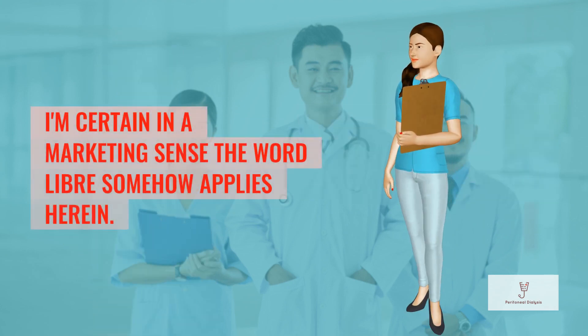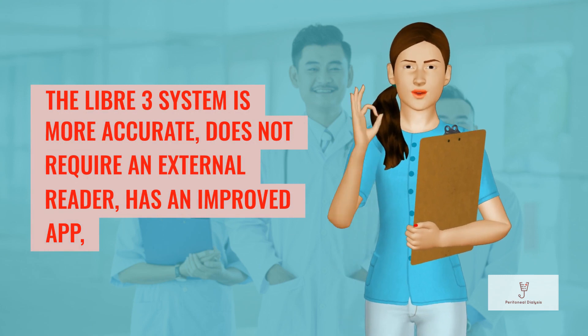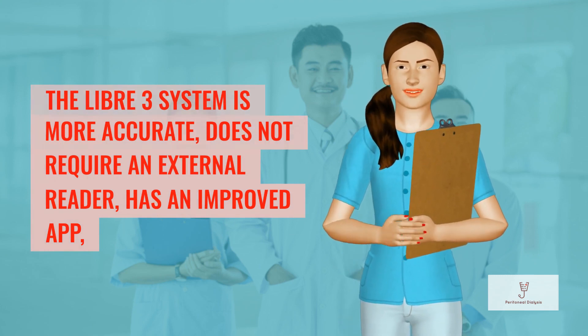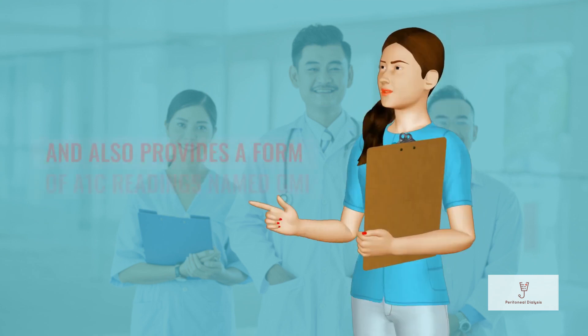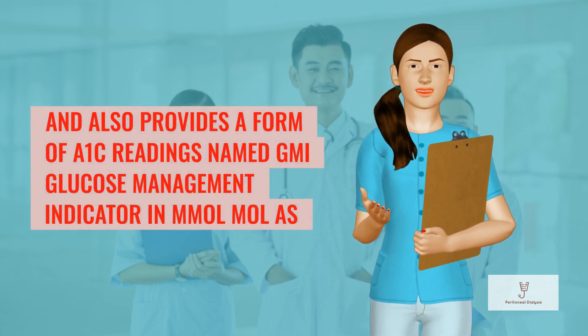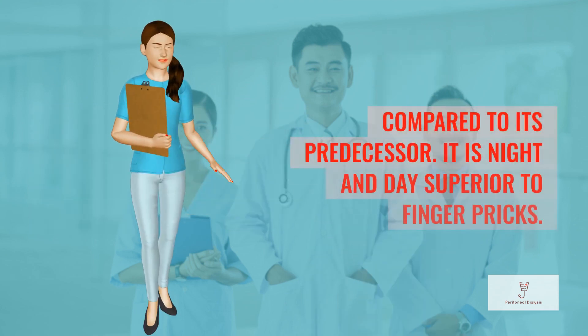I'm certain that in a marketing sense, the word Libre somehow applies herein. The Libre 3 system is more accurate, does not require an external reader, has an improved app, provides more or less continuous readings, and also provides a form of A1C readings named GMI (Glucose Management Indicator) in mol/mol, as compared to its predecessor.